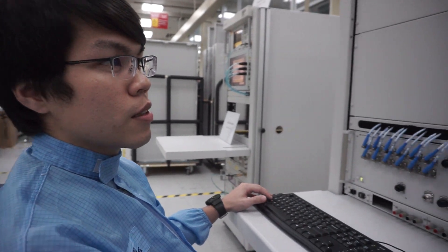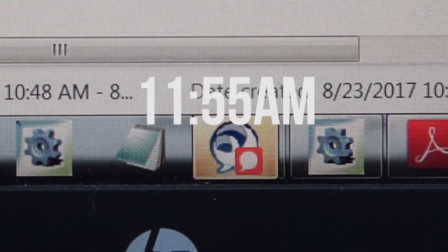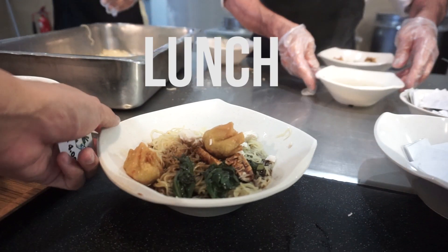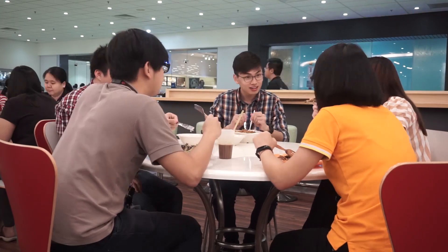Sorry for being late — let's do some calibration. Now it's time for a meeting, and this meeting room is pretty cool, let me show you.